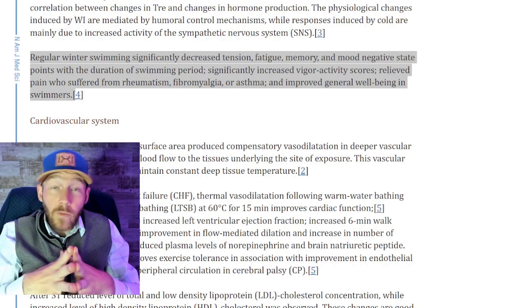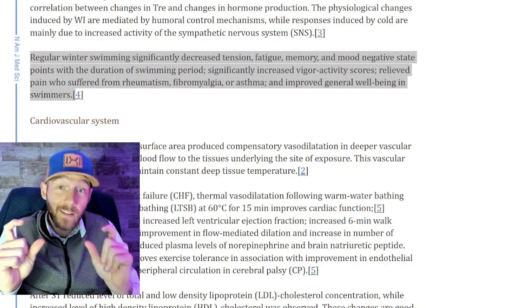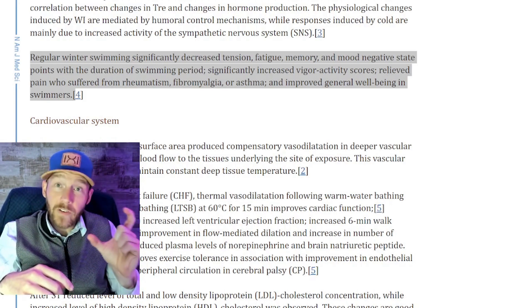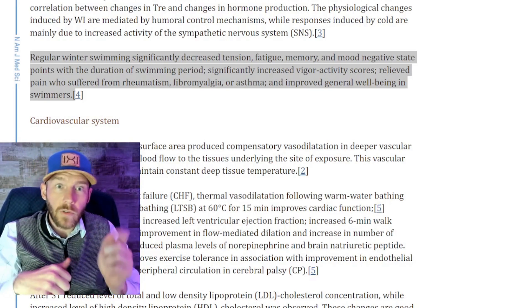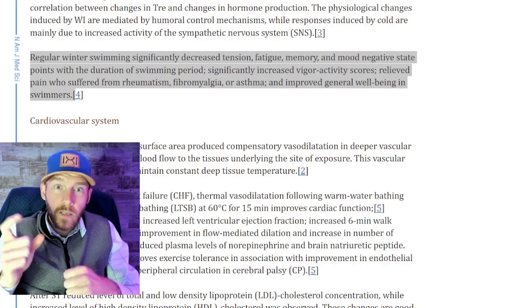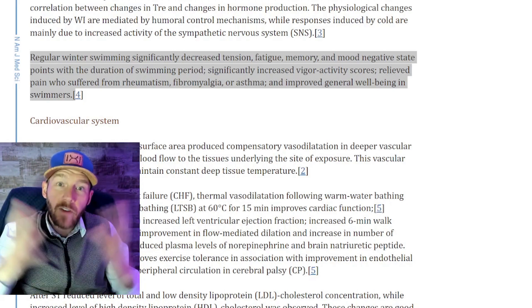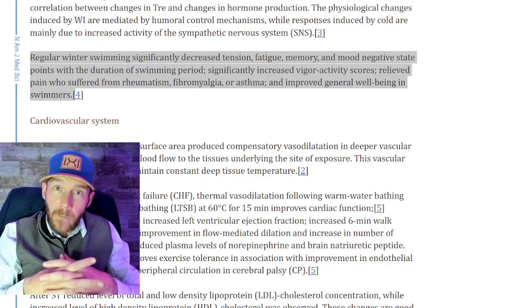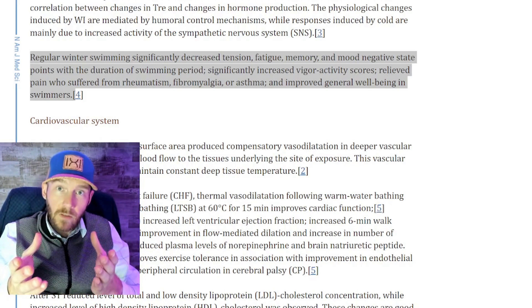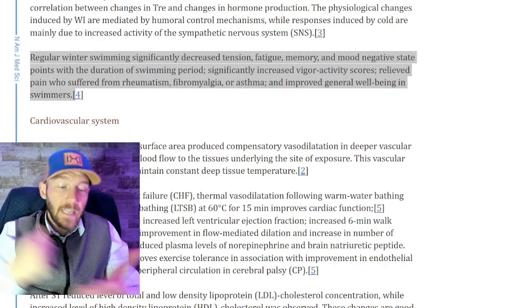Vigorous activity scores correlate with the release of brain-derived neurotrophic factor (BDNF). If you've watched the BDNF video and the meditation video, you start connecting a lot of dots — vigorous exercise produces BDNF, and cold showers or regular winter swimming also contribute. It sounds crazy to swim in winter, but research shows it improves general well-being for people suffering from rheumatism, fibromyalgia, and arthritis.